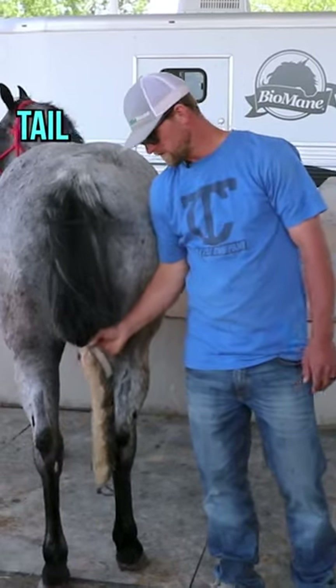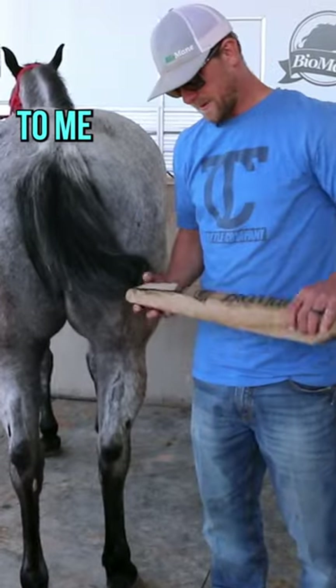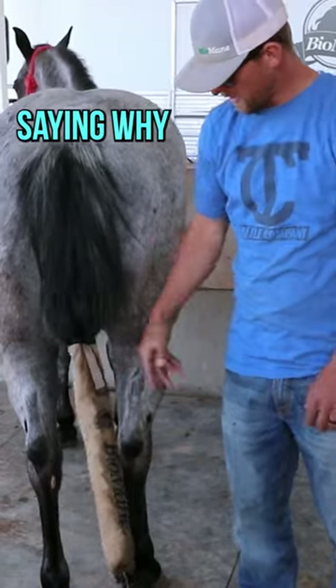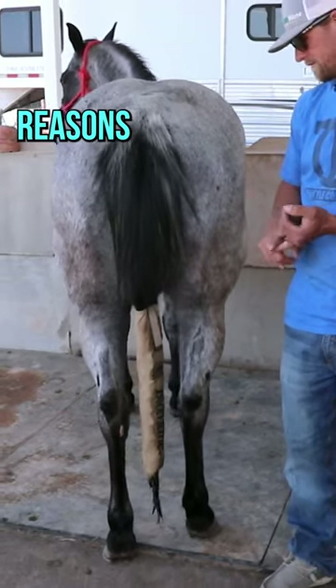If you're not keeping your horse's tail bagged and protected, especially during the spring months, you're doing it wrong. I mean, to me, it goes without saying why you need a tail bag, but here's the key reasons.